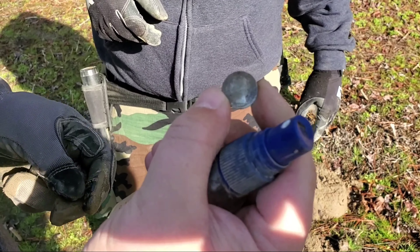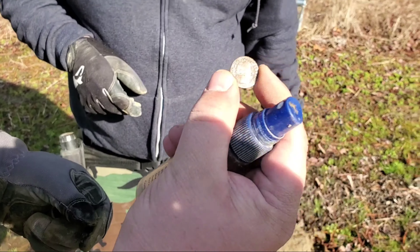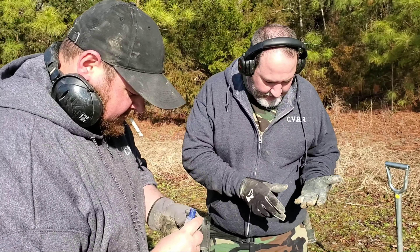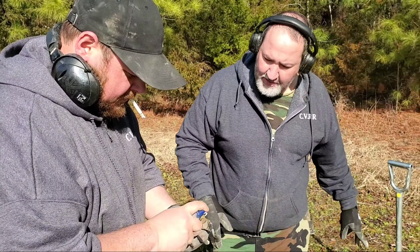Sergeant Wiley, that was right near where you dug that gold ring at. Mario's on the board right there - two silvers already!